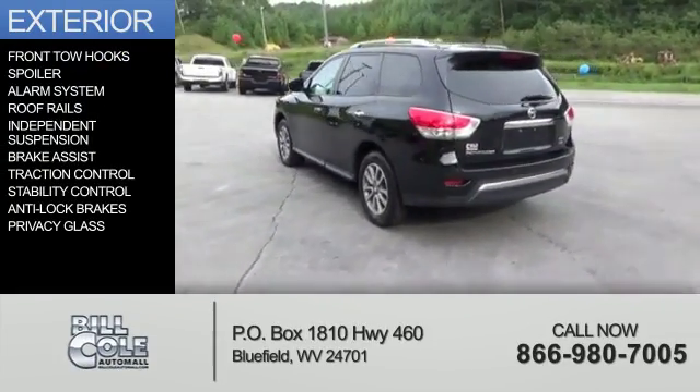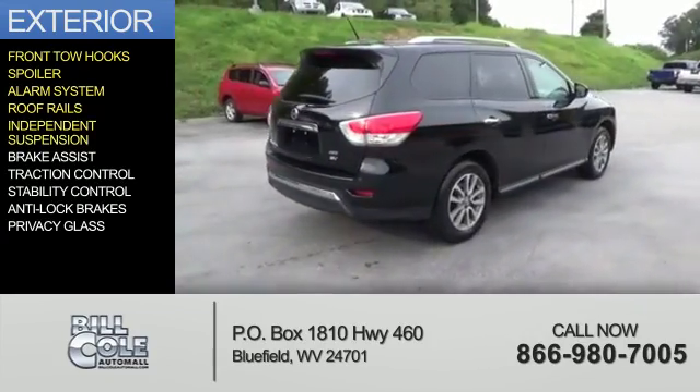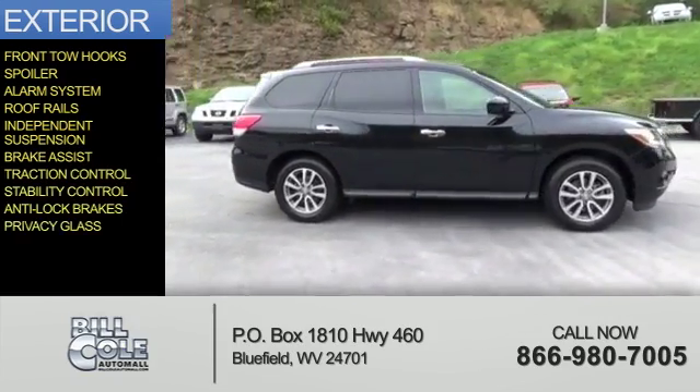The features include front tow hooks, a spoiler, an alarm system, roof rails, independent suspension, brake assist, traction control, stability control, anti-lock brakes, and privacy glass.